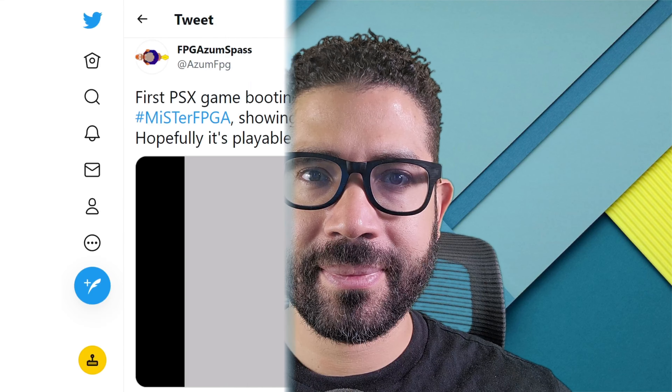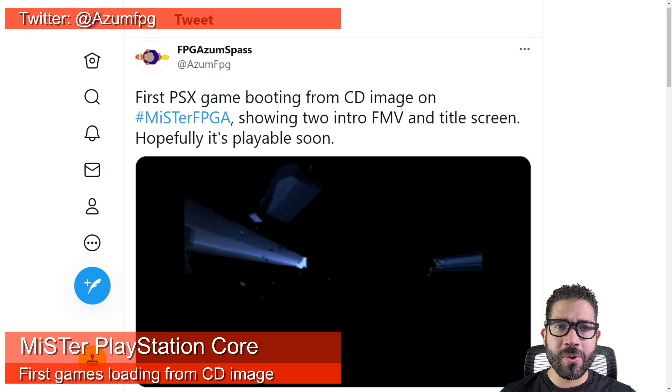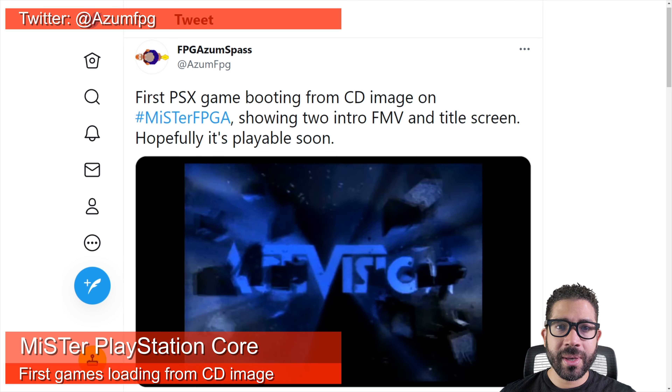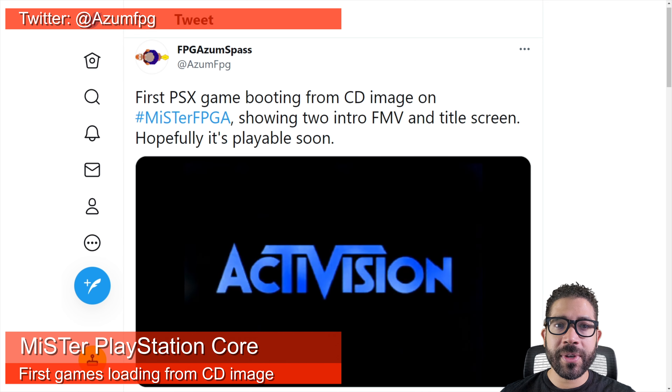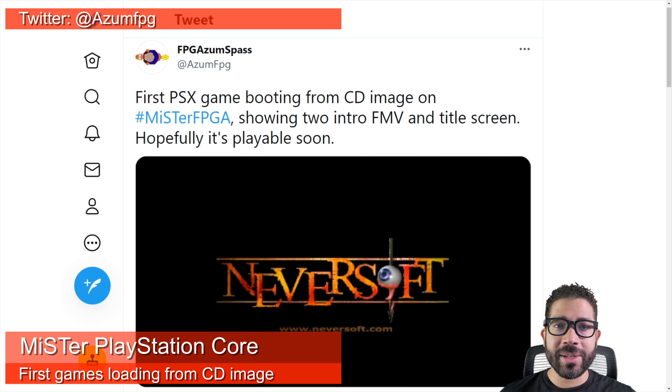Hi everyone and welcome to some retro news. There have been some major updates to the MiSTer PlayStation Core. Earlier this week, the Core booted up a CD image of Tony Hawk's Pro Skater 2, ran its full motion video sequences, and even got to its title screen. Unfortunately, the game wasn't playable, but it was a great achievement to actually have CD images load.